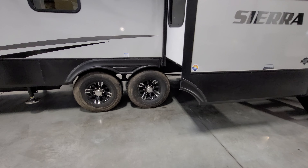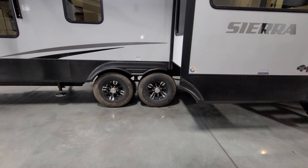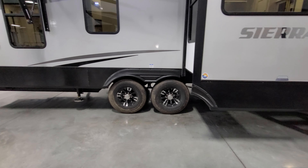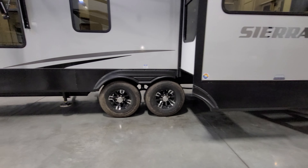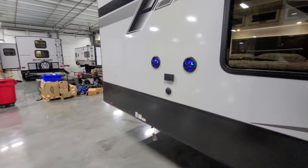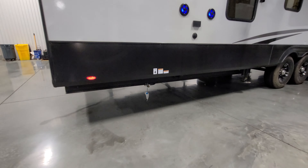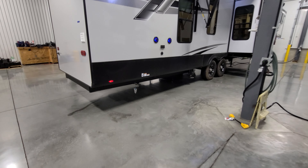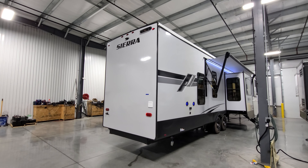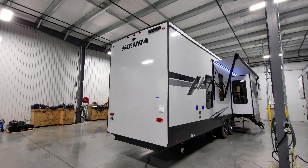It has aluminum wheels and does have a tire pressure monitoring system — a nice safety feature. An electric auto-level system was ordered on this one as well. On the back you have TV hookups and outdoor speakers, and down below there's a gas line hookup so you could plug in a portable grill.